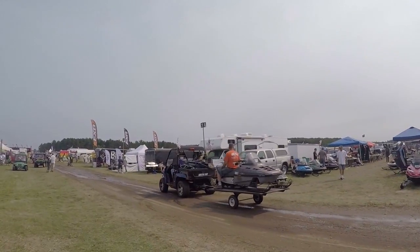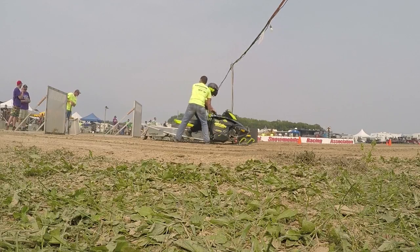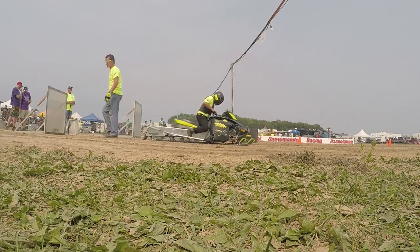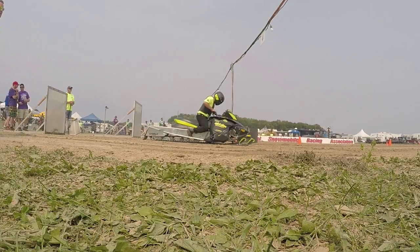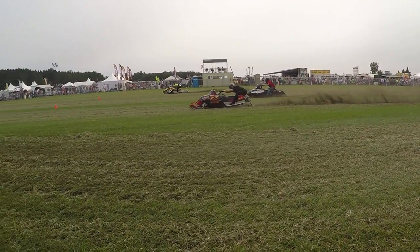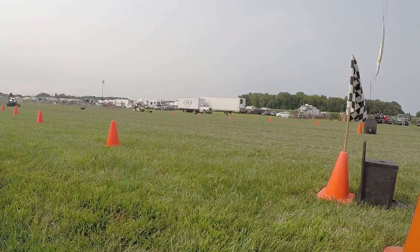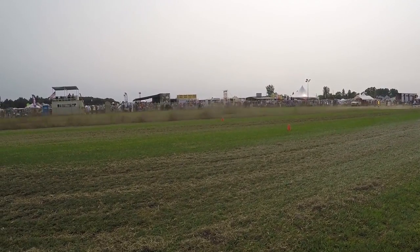They have a large swap meet — people all over the country come to buy and sell snowmobile parts. But the big attraction is the grass drags. All the big snowmobile manufacturers come and put on a show, and some of the best racers in the world show up to fly down this track.